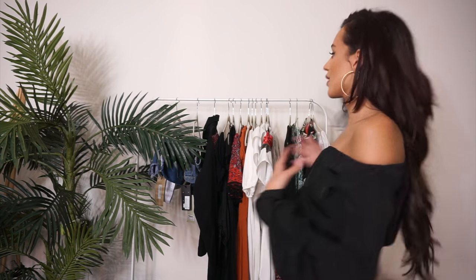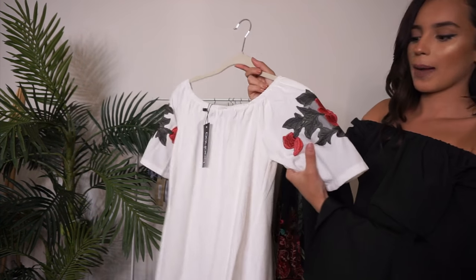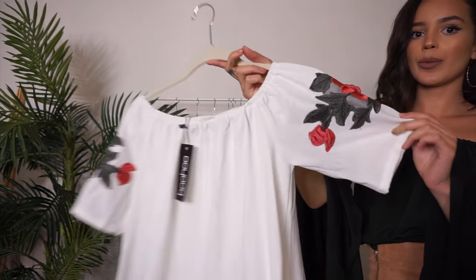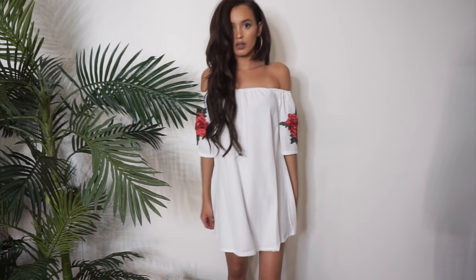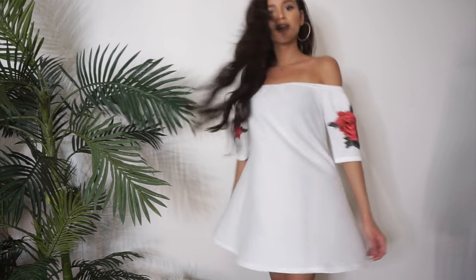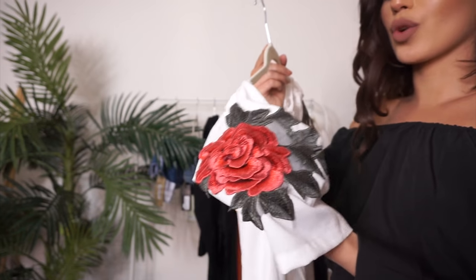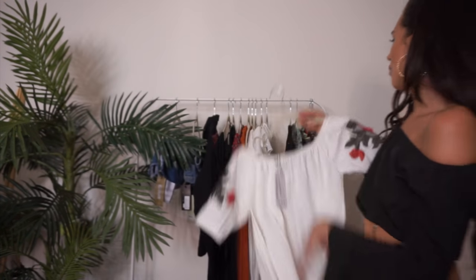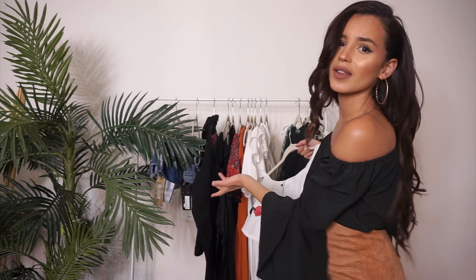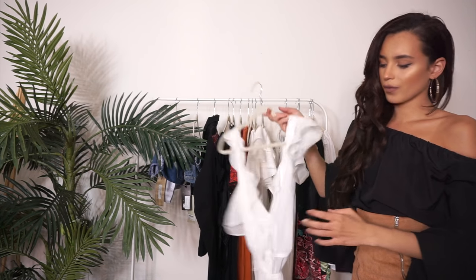Now, time for dresses! I've been obsessed with Boohoo's selection. My first one is this off-the-shoulder dress with rose appliqués on the shoulders — super pretty. I'd probably wear it with a little fedora and some lace-up shoes. I don't know what it is, but I'm obsessed with rose appliqués — most of my clothes have roses on them now, which is so weird because last year I would have said ew.